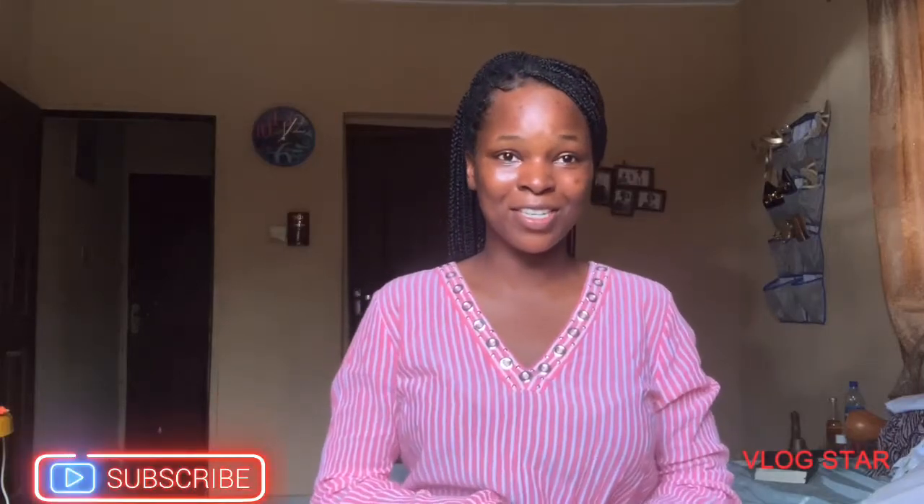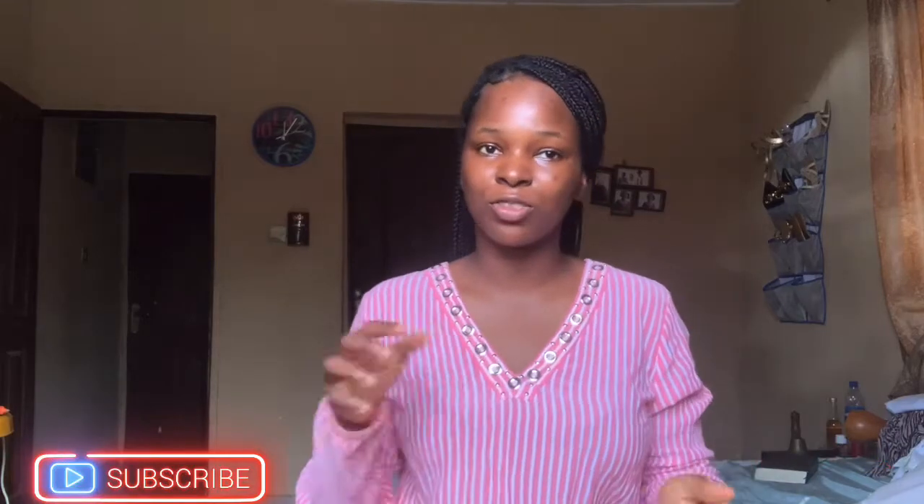Hi guys, welcome back to my channel. If you're a new subscriber, thank you for subscribing. Make sure you like, comment, and turn on post notifications. And if you are an existing subscriber, thank you for sticking with me — I love you guys, you guys are the real MVP.